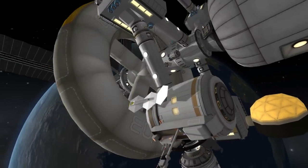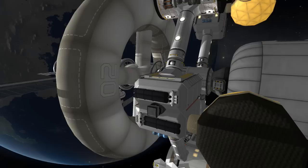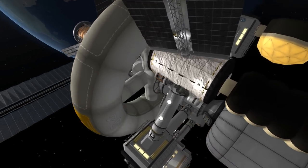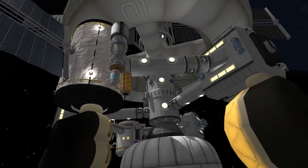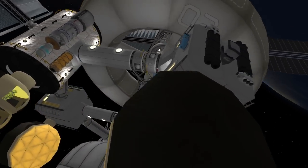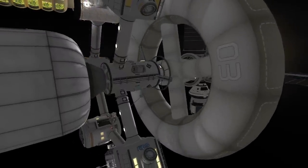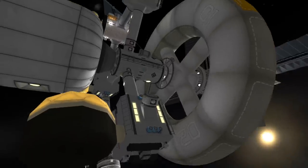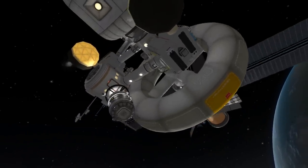So now we're down to just missing the communications module, which goes in between the last two core segments, the interplanetary transfer stage, and a crew transport to bring up the rest of the Kerbals that are going. However, before that happens, we have a bunch of robotic automated launches that need to go. This ship is going to stay in orbit around Kerbin for quite a while as we run it through lots of tests and simulations well before sending it to Duna.